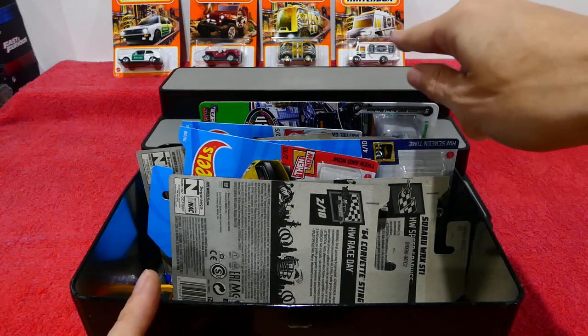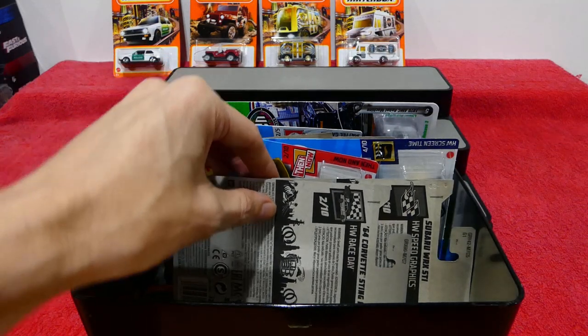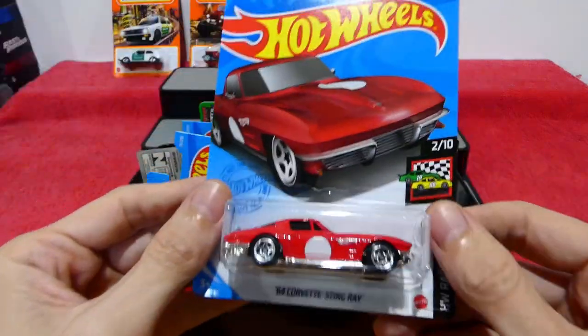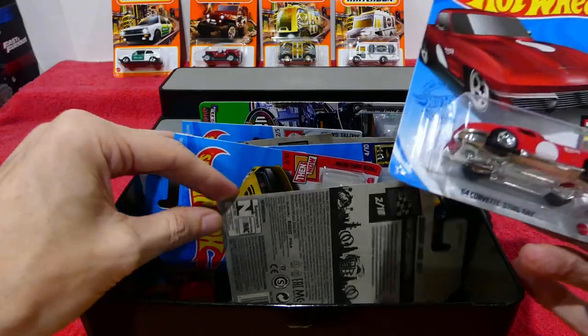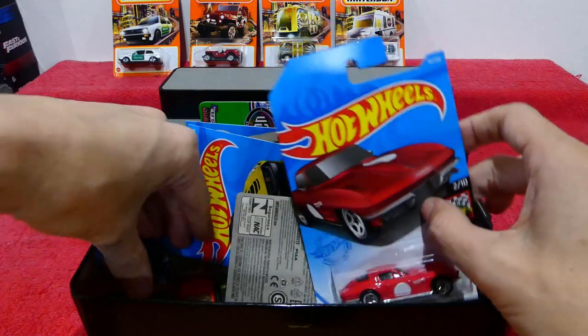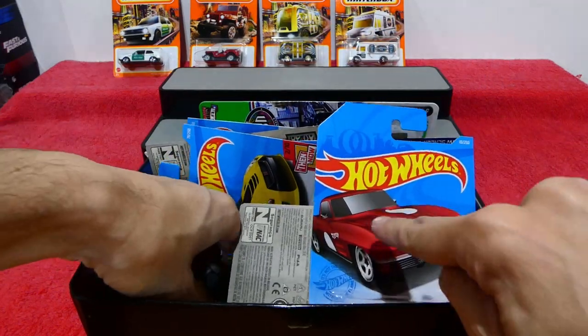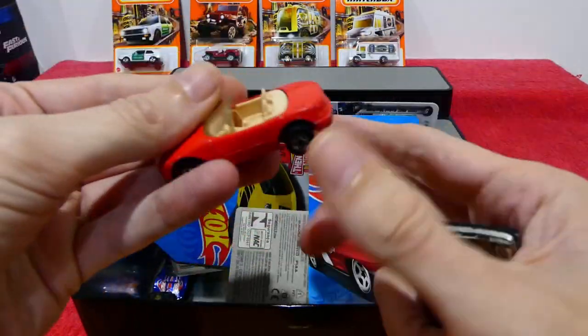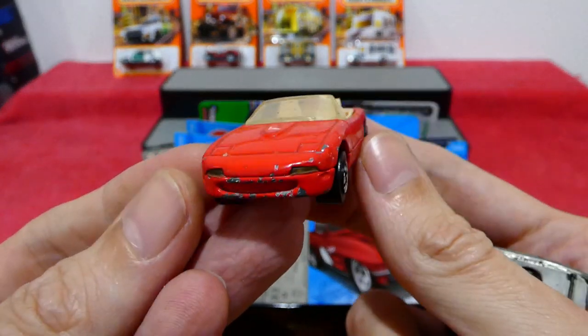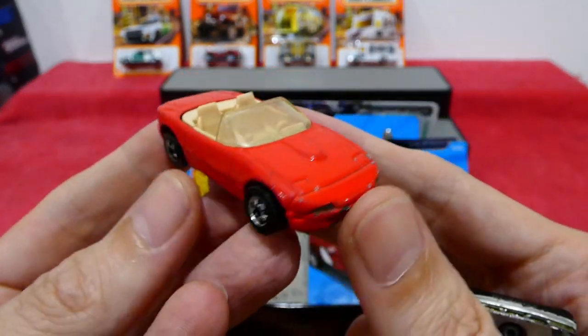Hopefully I can find some more carded Matchbox cars because I don't find them very often — I always find the loose ones. Because it was a slow week, we still have some cars from last week. Here we have an old Hot Wheels Mazda MX-5 Miata.